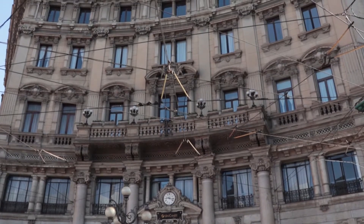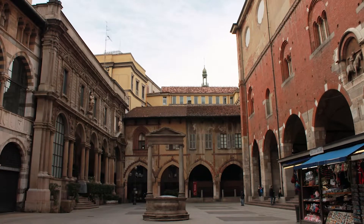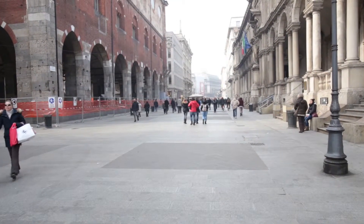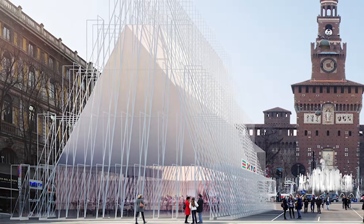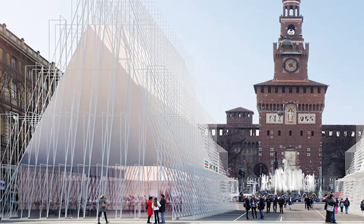In contrast, the nearby Via Mercanti is the product of a sole architect, Giuseppe Mengoni, who completely transformed the ancient Merchant Square by opening up a huge avenue that flowed into the newly built Piazza Duomo, which he was also involved in designing.